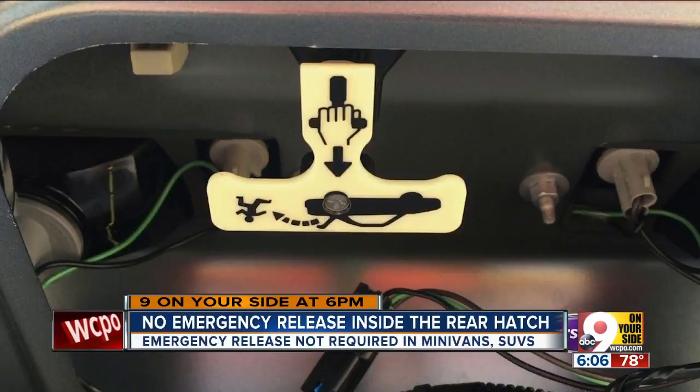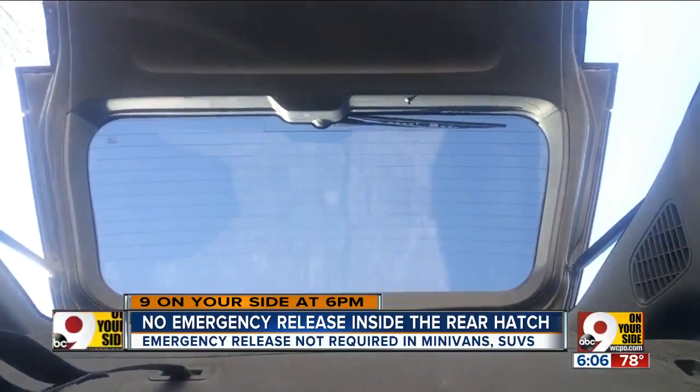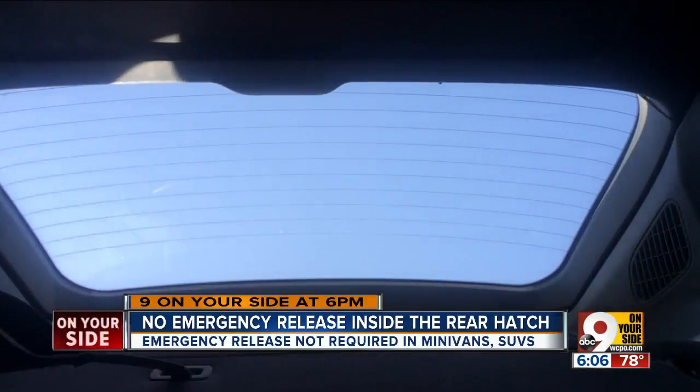Ever since 2002, every car sold in America is required by law to have a glow-in-the-dark emergency release inside the trunk. The law was passed after a Seattle mom was stuffed in a trunk and kidnapped in the 90s. But a 2004 Honda Odyssey minivan like this one does not have the release.